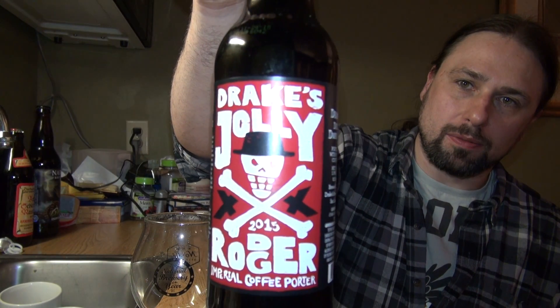Drake's Jolly Roger — 2015 vintage. Drake's Brewing and High Water Coffee Roasters collaboration: Drake's Jolly Roger Imperial Coffee Porter. Apparently their regular Jolly Roger Imperial Porter was such a hit that they decided to throw in coffee to make it even better. 8.1% alcohol by volume, from San Leandro, California. So let's check it out.